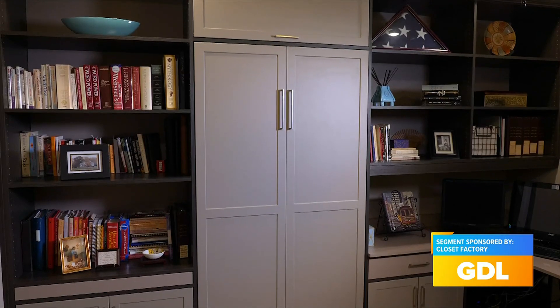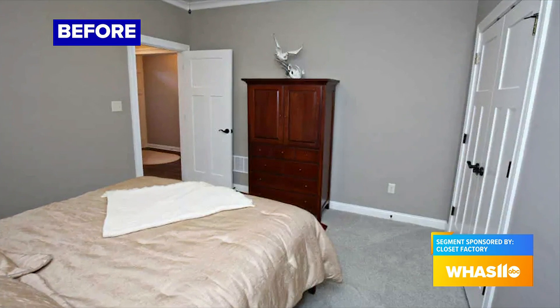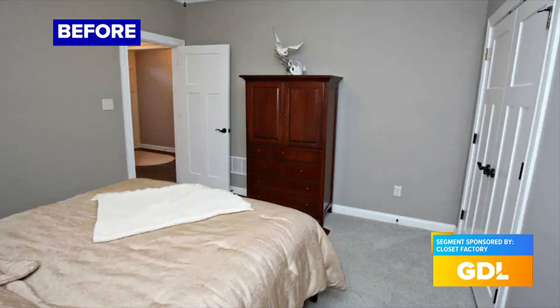I can only imagine what this space looked like before because you really transformed it. What was the design process like with you and the client? So I met Ms. Kinzer here a couple months ago, came in, took the initial look at the space. It was originally set up as an office with a couple shelves, and she wanted to turn it into a dual-use space — a guest room and her office.